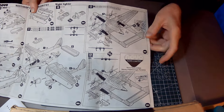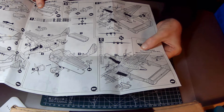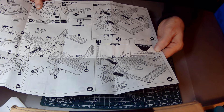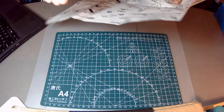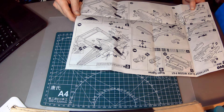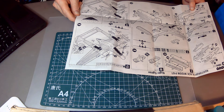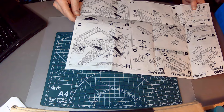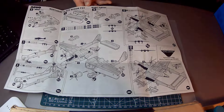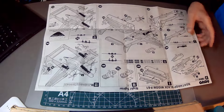Somebody must have got a license for something, because it says here: Novo Toys Limited, Maxi, Peterborough PE6 9HQ — that would be Peterborough, United Kingdom, not Peterborough, Ontario, Canada.